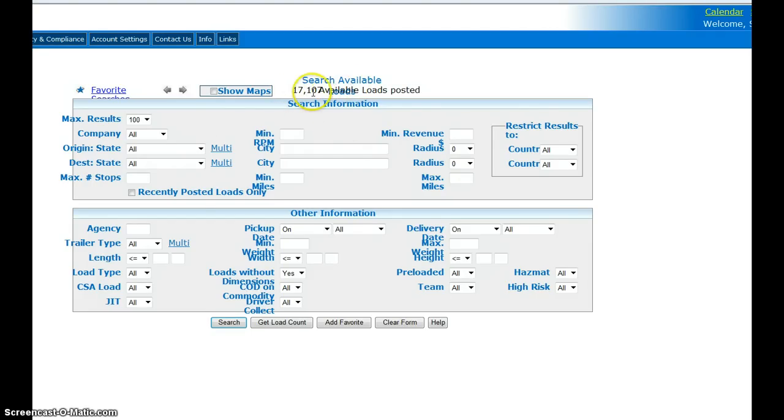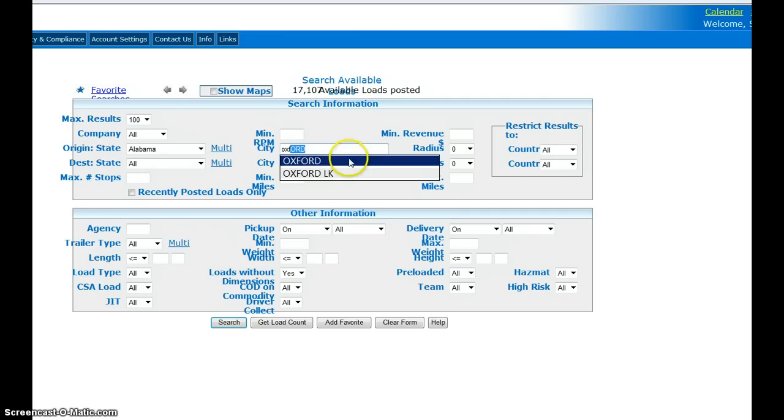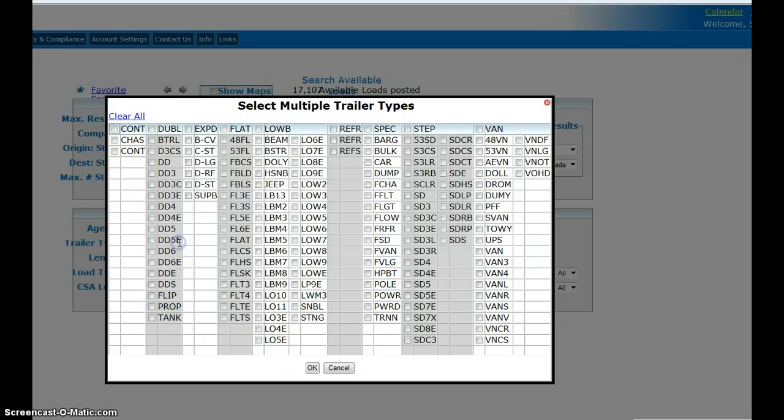I'm Canadian and right now I'm in Alabama. I'll type the first few letters, it finds my town, and I'll go anywhere in the US within 500 miles to find a load going to Canada.